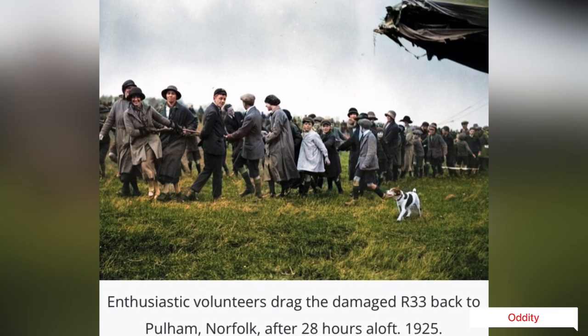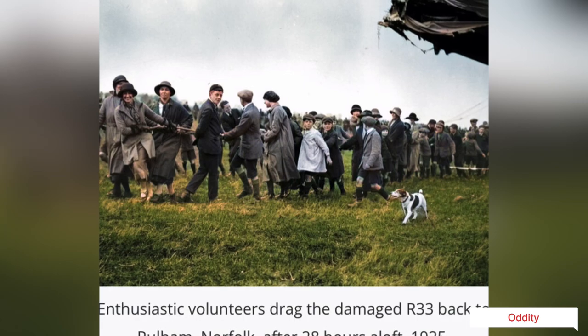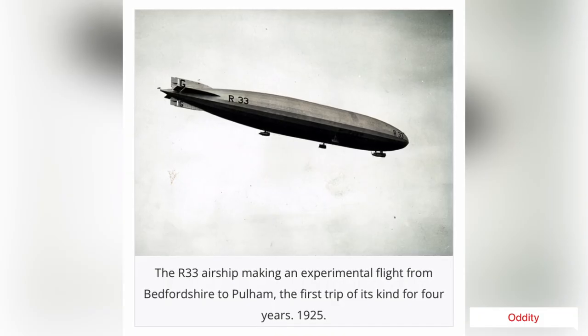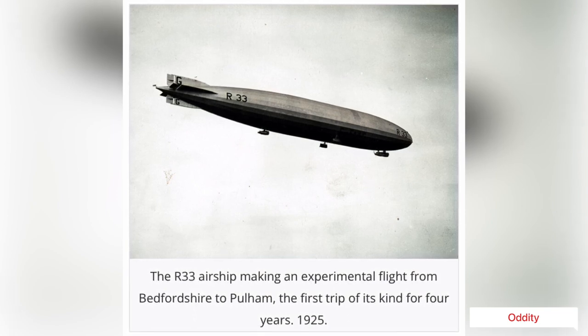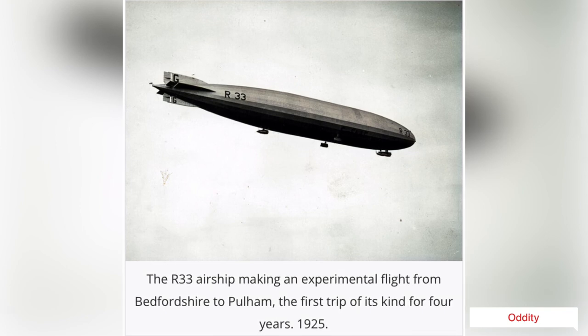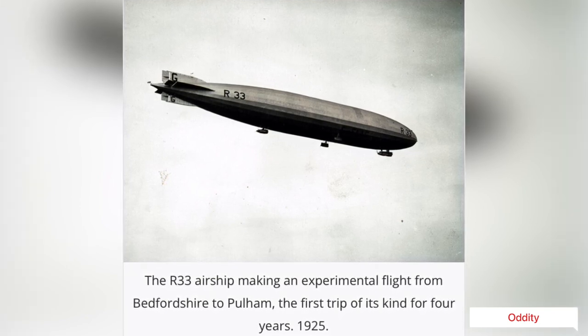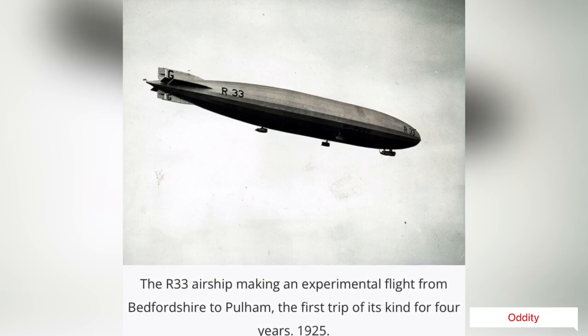In October 1925, following repairs, she was used for experiments to provide data for the construction of the R101 airship. Once these were finished, in mid-October, she was used for trials launching a parasite fighter using a DH-53 Hummingbird light aircraft. After some near misses, a successful launch and recapture was achieved in December that year.